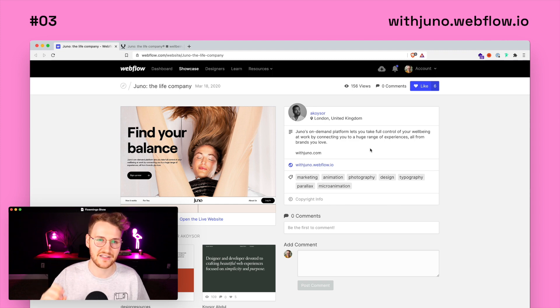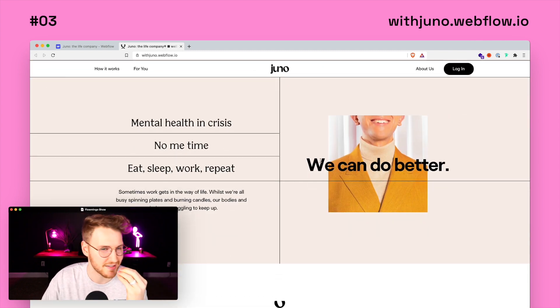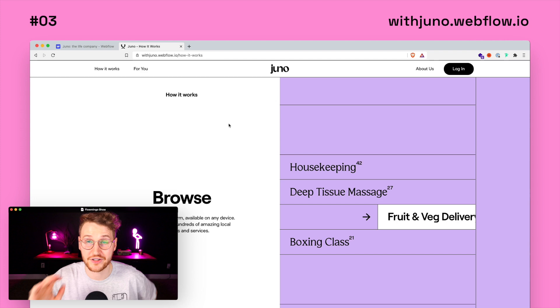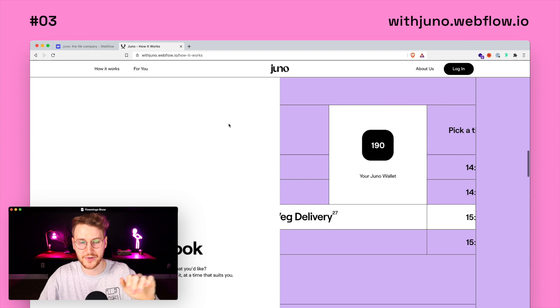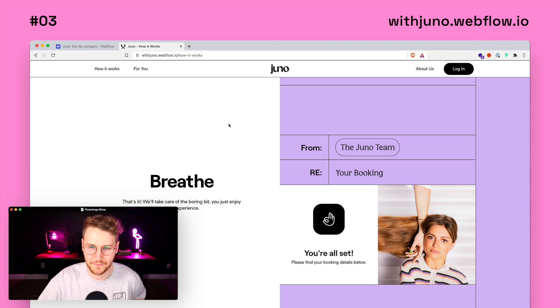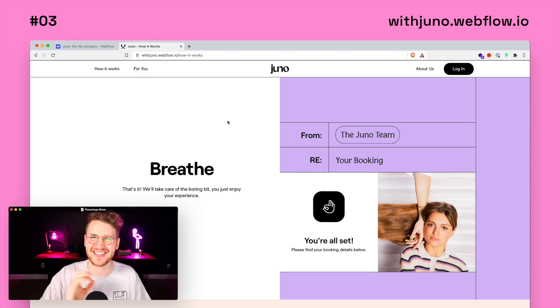Coming in at number three is Juno. I picked this one because I love the design, colors, composition, and typography — it's so good. One of my favorite parts was the how it works page. They have this cool interaction where as you scroll through, this part moves up and then it basically shows you how it works by walking you through it. I've seen a bunch of horizontal scrolls before, but this is the first time I've seen one that moves vertical and horizontal at the same time. Check it out at withjuno.webflow.io.